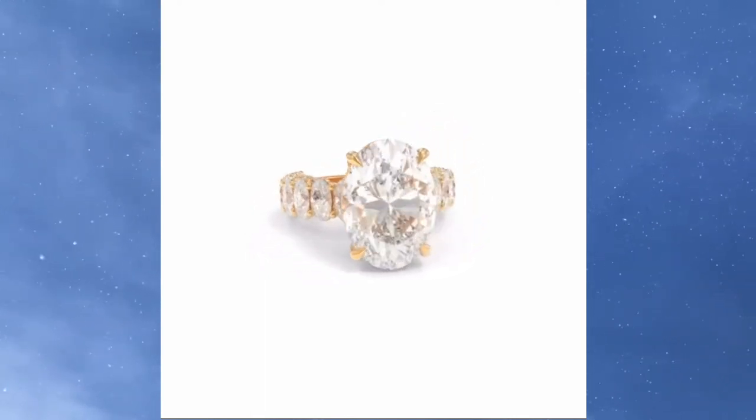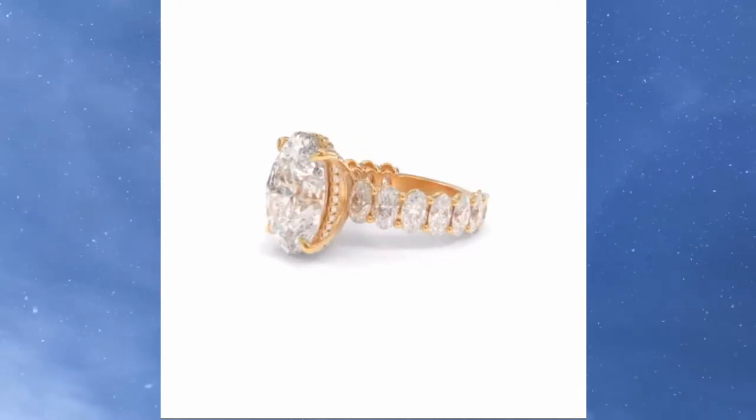And if you love the Maya and want to get it yourself, you could for $5,725.